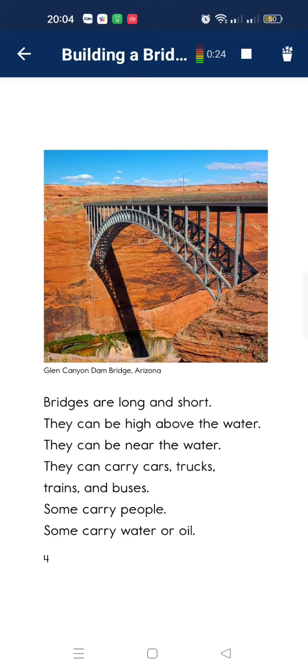If birds can have a long shot, it can be above water. It can be near the water. It can carry trains and buses. These people still carry water or oil.